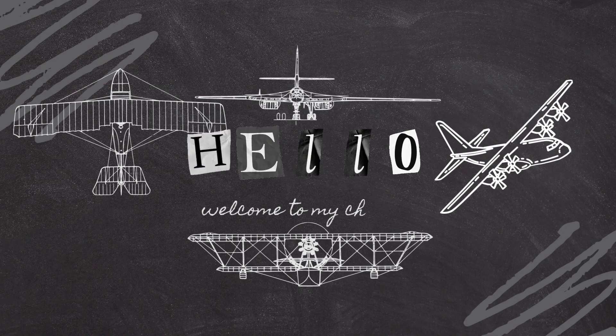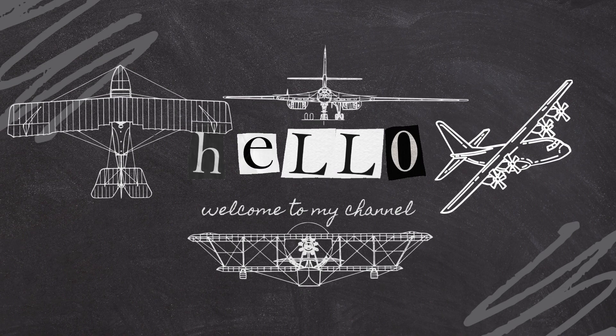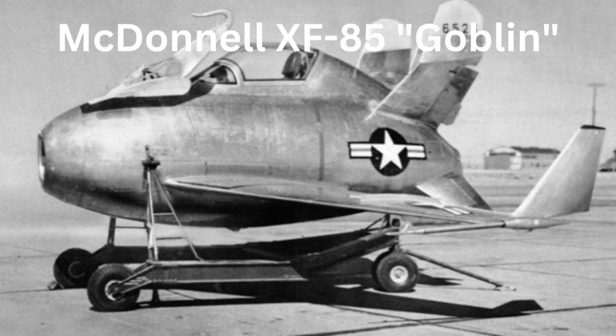Welcome to our channel. Today we are going to explore failed aviation designs in history. The McDonnell XF-85 Goblin was a small experimental aircraft developed in the late 1940s as a parasite fighter for the United States Air Force. It was designed to be carried inside a B-36 Peacemaker bomber and launched in mid-air to provide defense against attacking enemy fighters.